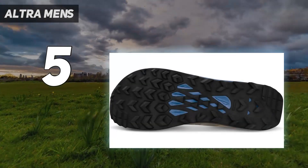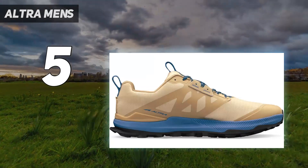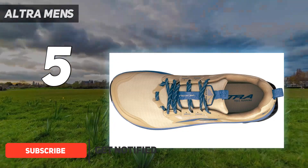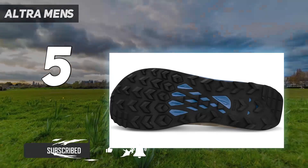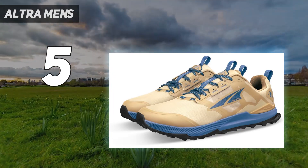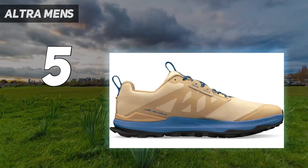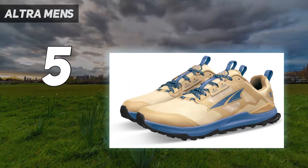Starting at number 5: the Altra Lone Peak 8. Trail running shoes strive to strike a balance between allowing runners to feel the shifting ground beneath their feet and protecting those feet from sharp rocks and other hazards. The Altra Lone Peak 8 skews more responsive than protective, with a modest 25mm of midsole cushioning and no rock plate to keep hard points from poking through. That thinner layer of protection, however, creates an unparalleled responsiveness that resonated strongly with our trail running wear testers.